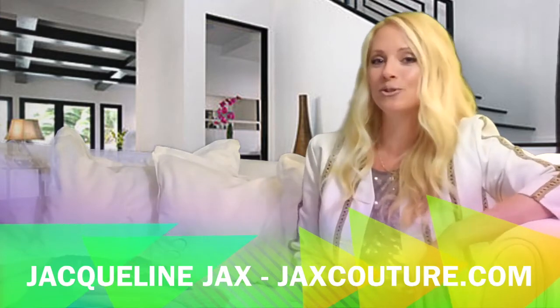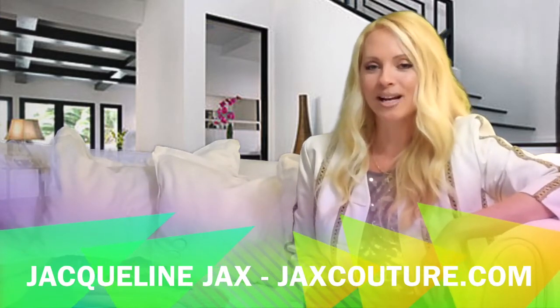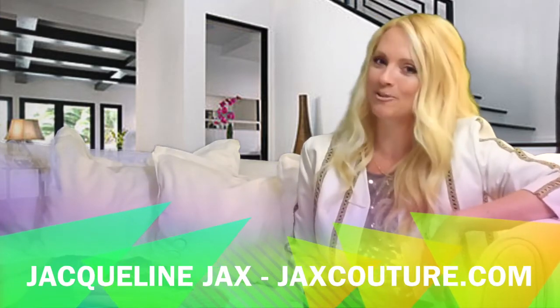This is Jacqueline Jaxx. I hope you enjoyed my Trend to Try from Jaxx Couture. I'll catch you next time and don't forget to subscribe.